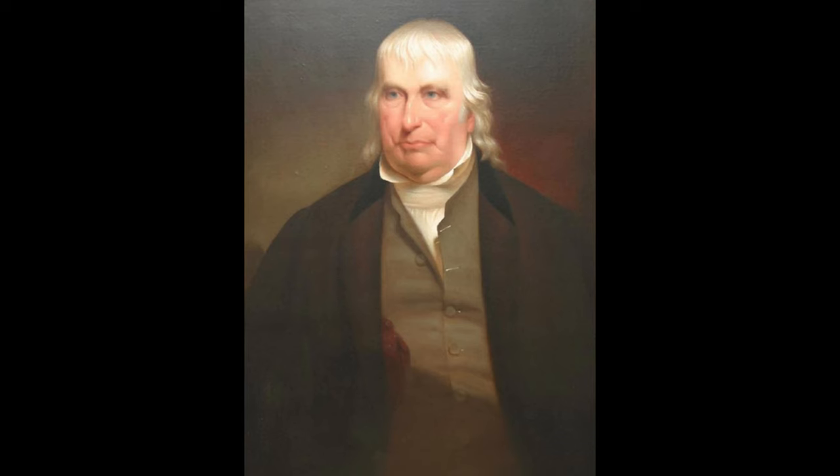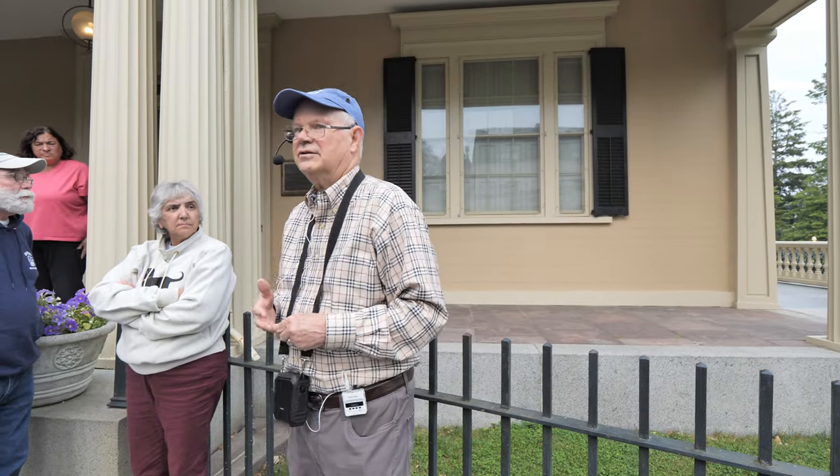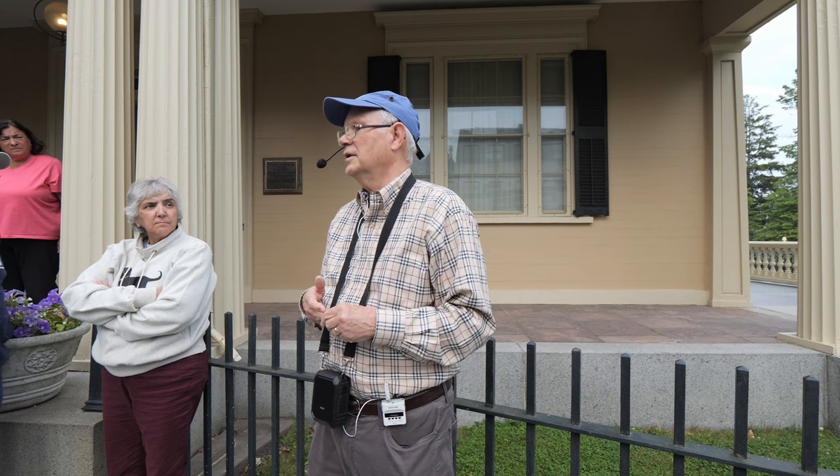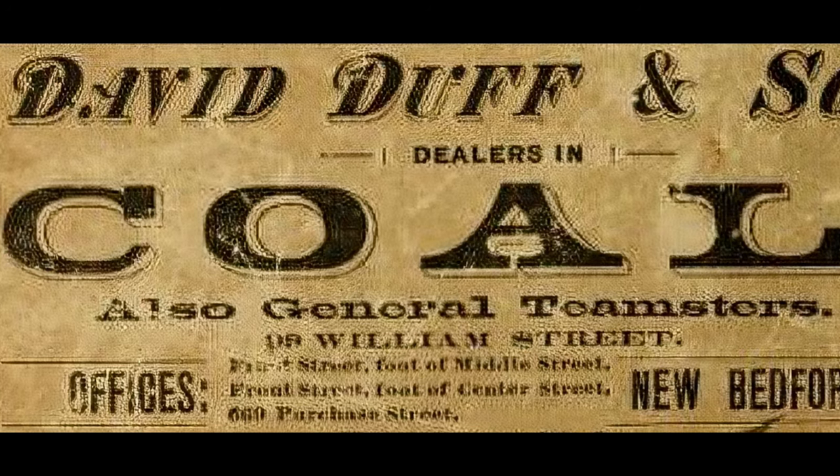There were three families that owned this house as residences. The first was William Roach Jr., the second was a lady by the name of Amelia Jones, and the third was a man by the name of Mark Duff. Mark Duff's father was a very interesting and important man. Duff was the son of an Irish immigrant — his father's name was David Duff — who came to this country probably in the late 1840s. David Duff was a teamster with a wagon and a horse, carrying goods from the waterfront to homes. He was a delivery man.